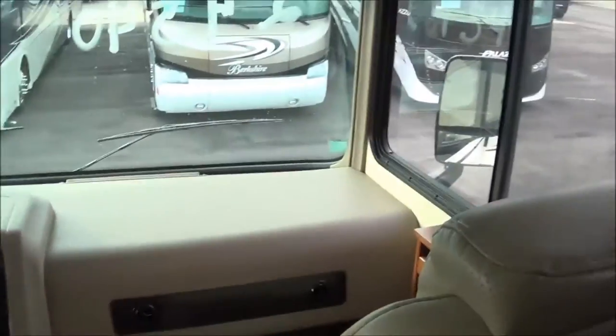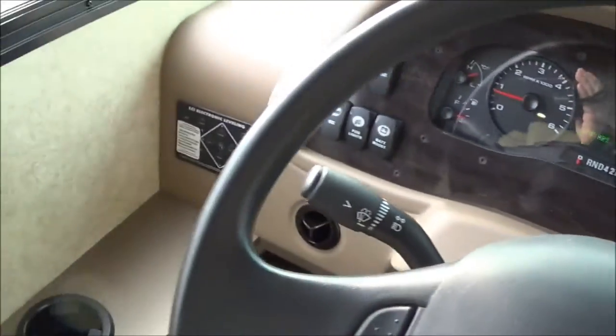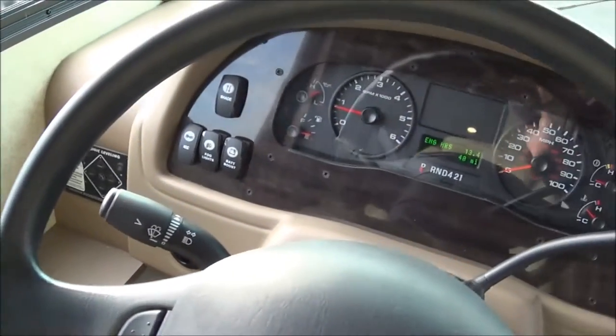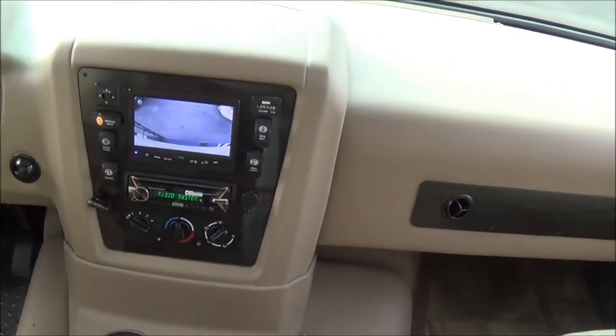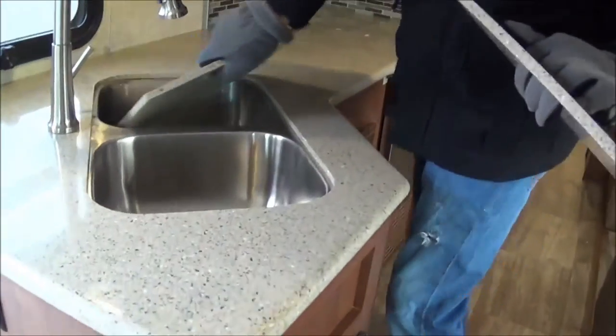I checked the mileage — it has 40 miles on it. To the left of the dashboard is the automatic leveling system you were asking about. It's right there, push button start. These chairs do swivel around so when the slides are open you have more seating area. As you walk to the back you have your reclining chairs right here and your undermounted stainless steel sink.